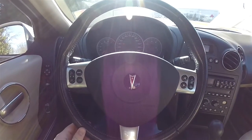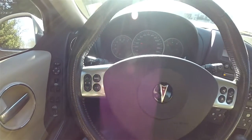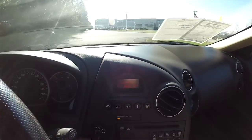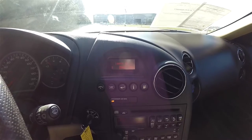Panning the interior to show more detail — you can see satin silver accents on the steering wheel. Down the center stack you do have your trip computer. This vehicle currently has 144,050 miles on it.